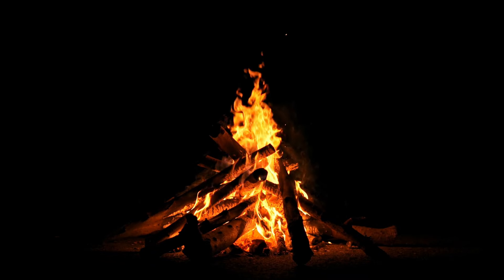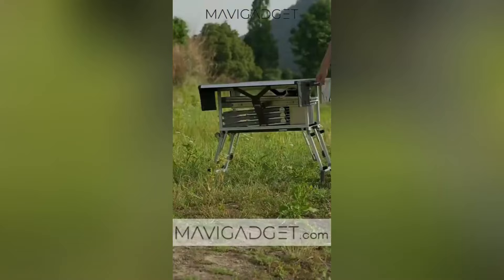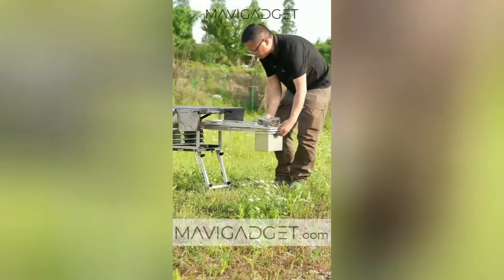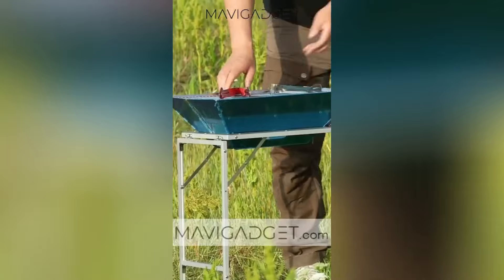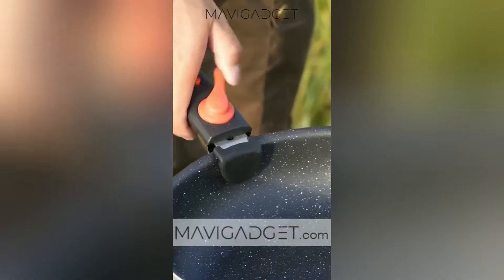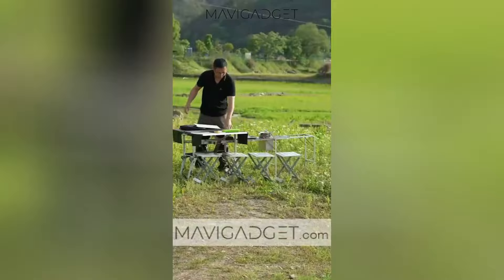Welcome to our showcase of essential camping gear. First up is the outdoor foldable mobile kitchen. This ingenious solution offers a spacious countertop, ample storage, and an easy-to-assemble design, making your outdoor cooking experience a breeze. Elevate your campsite with this game-changing mobile kitchen.